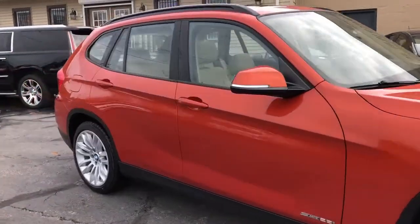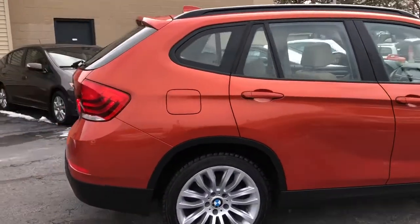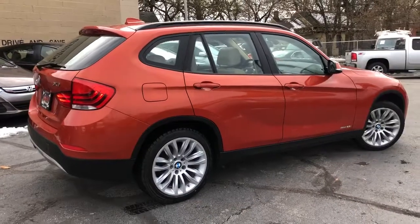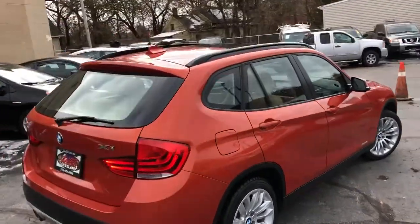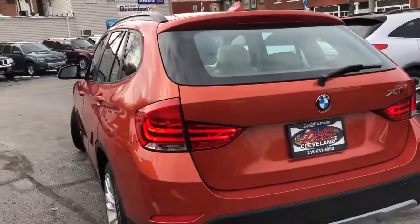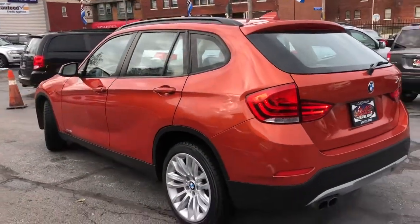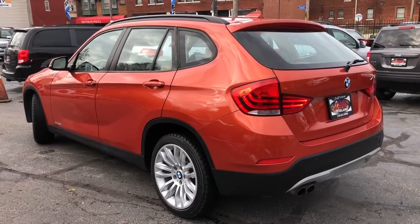That's the DAS Cleveland way. A couple paycheck stubs, possible bank statement, good hour of your time, and you can roll out in this 2014 BMW X1 with $995 starting down. That's DAS Cleveland dot com.